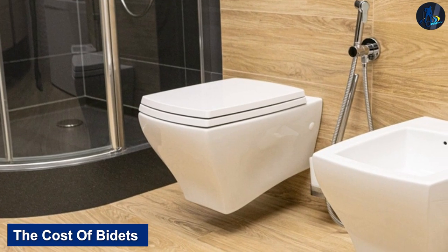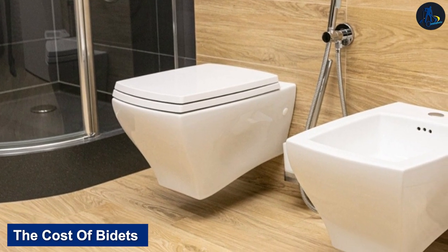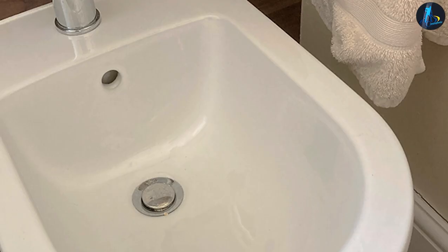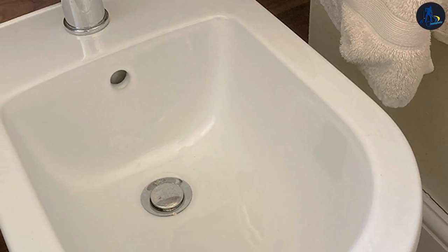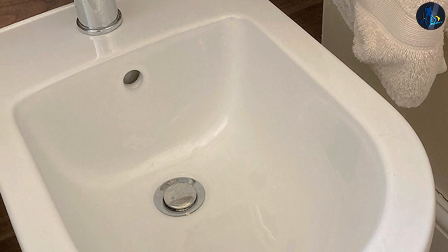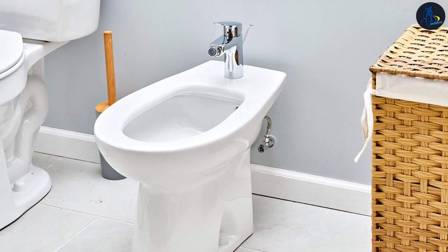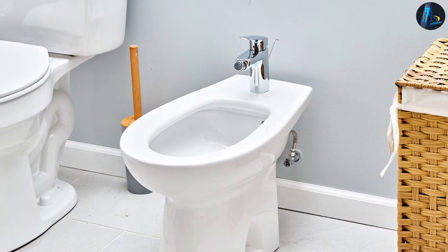The cost of bidets: an entry-level bidet in Australia usually costs around $200, and you can attach it to your bathroom seat. However, high-end models cost more — these designs are luxurious, so of course they cost more. A high-end bidet can cost anywhere from $600 to $4,000.